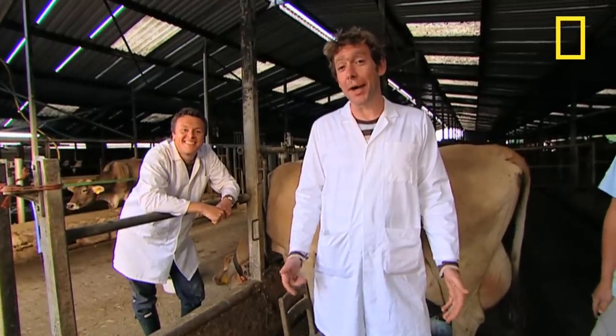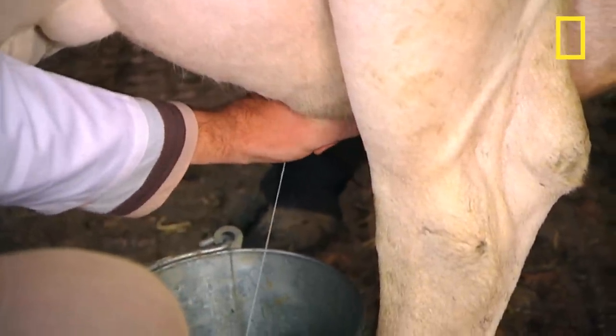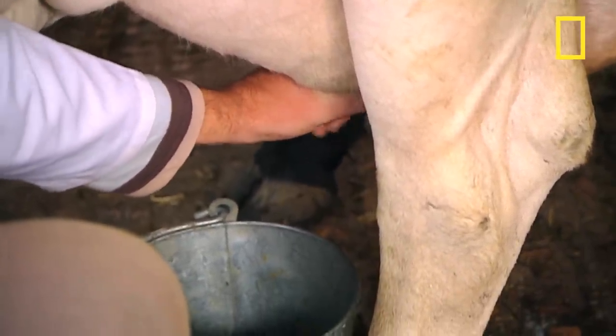The traditional way of milking a cow was of course by hand, using a stool and a bucket — and I'm going to give it a go. Farmers going back to the Iron Age milked cows in this way. Is that the first time you've done that?